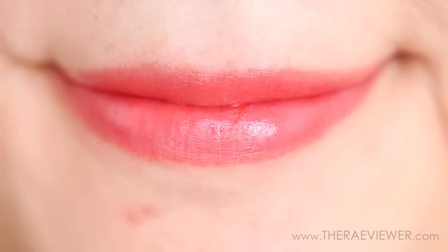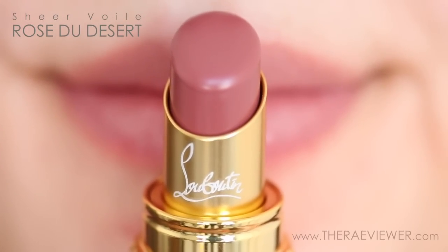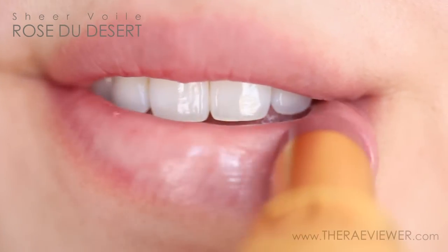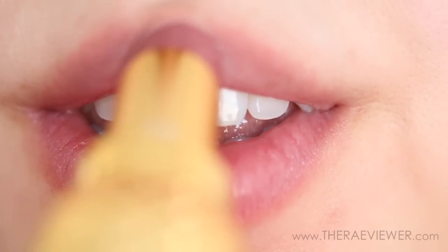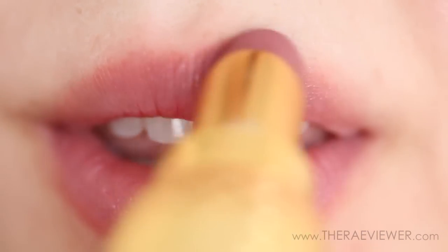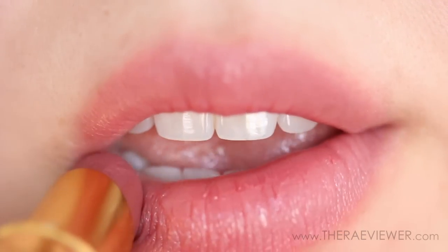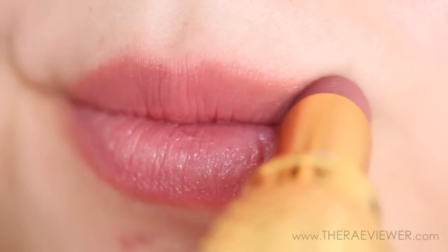I chose two colors — one natural and another bright. The natural color is something I normally wouldn't choose because it's another My Lips But Better shade. But as fate would have it, this is the color I like the most and I wasn't even expecting to be blown away by it. I just find that this is a handbag staple. It makes my lips look more polished even if I'm not wearing makeup and I feel comfortable in it. So I highly recommend this one.